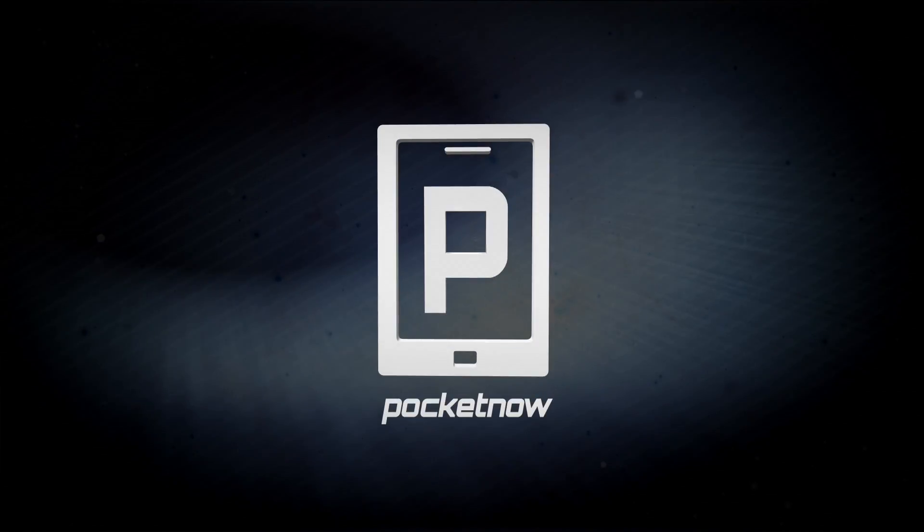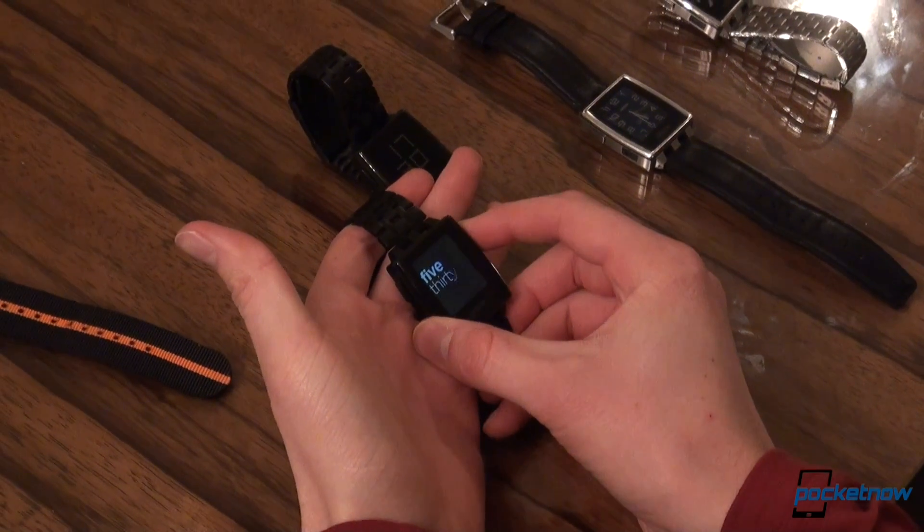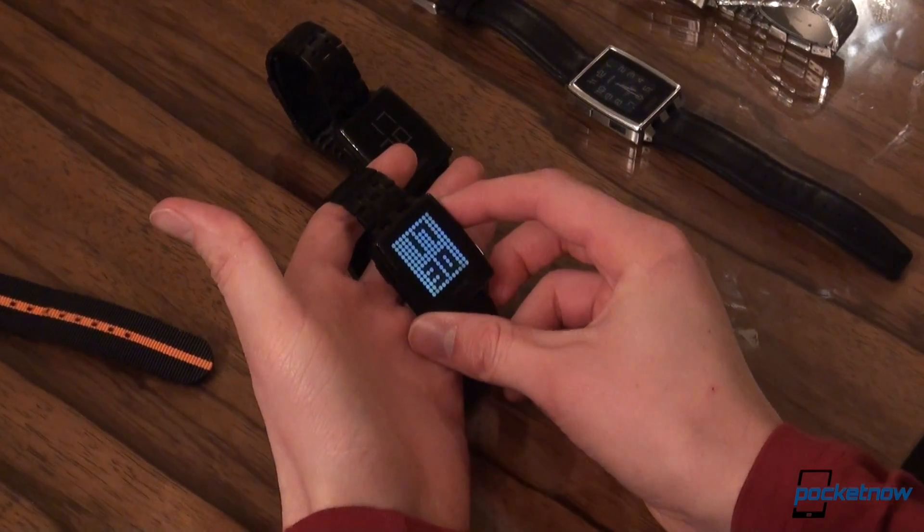Hey everyone, it's Taylor with Pocketnow and we're here at CES in Las Vegas with Eric Michikowski of Pebble. He's going to show us the new Pebble Steel with some new apps and some new functionalities. Watch faces look great on Pebble Steel. It's very cool.